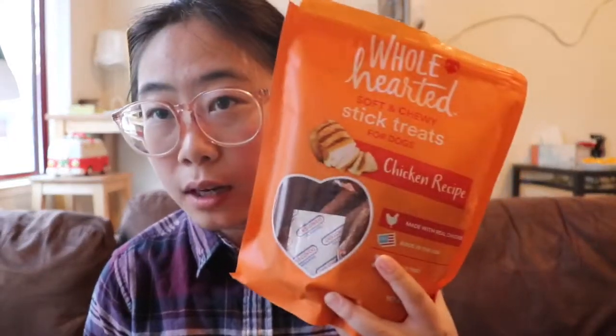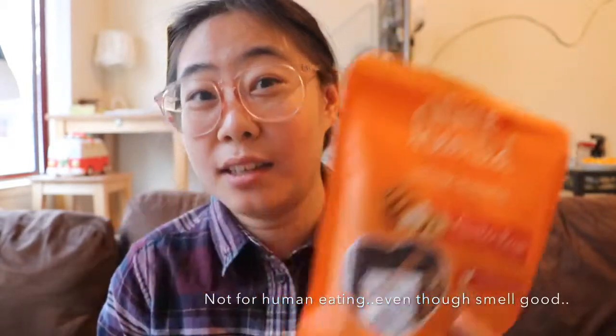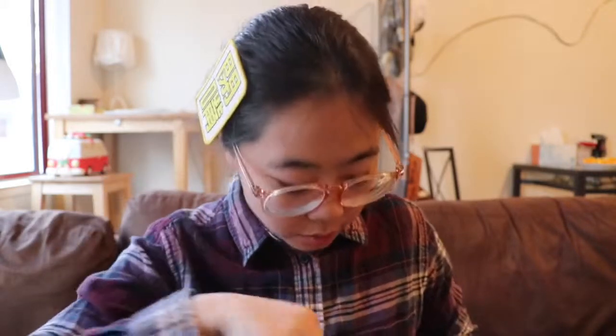A week ago I got this treat and I really like the smell — really good. Some of his treats smell sour and are sticky, which I don't like. But this one smells like real smoked chicken — just like what humans eat. Pink, do you want it? Get it! Good boy.